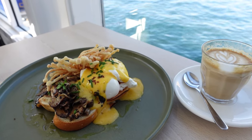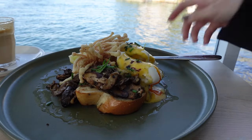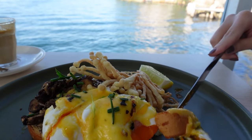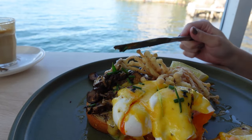During my visit I had the pleasure of trying their mushroom benedict, and it blew me away. The combination of perfectly poached eggs, savory mushrooms, and creamy hollandaise sauce created a symphony of flavors that left me wanting more.